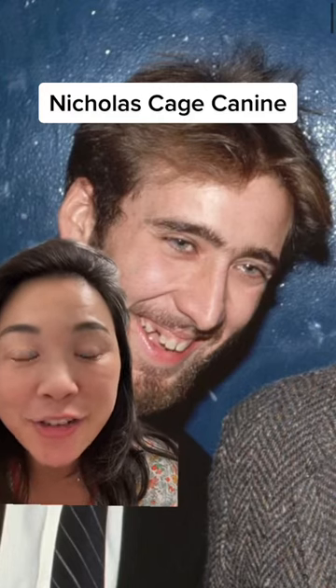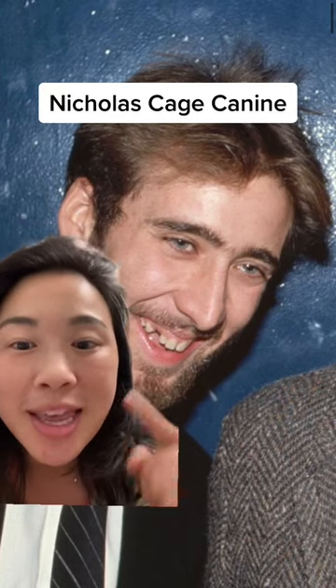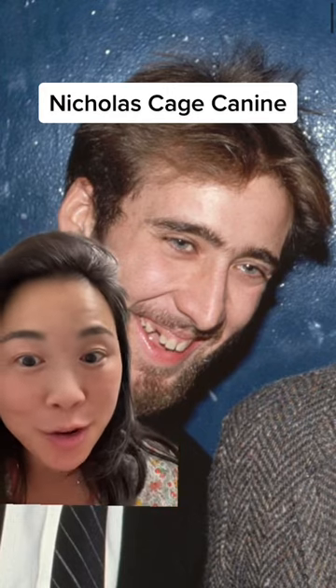Dr. Sarah, Harvard DMD, here for Veneers Check — the Nick Cage Part 2. What happened to canine number six? In my previous video, if you don't watch that, you'll not know what's going on.